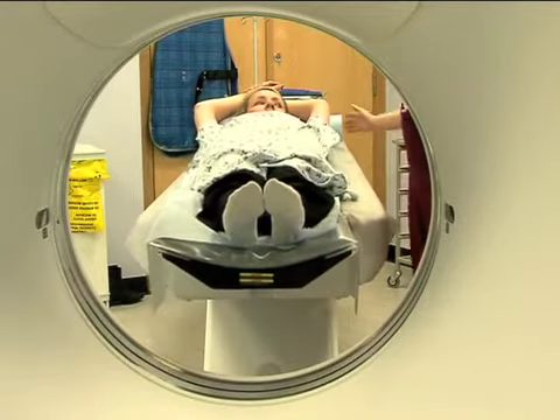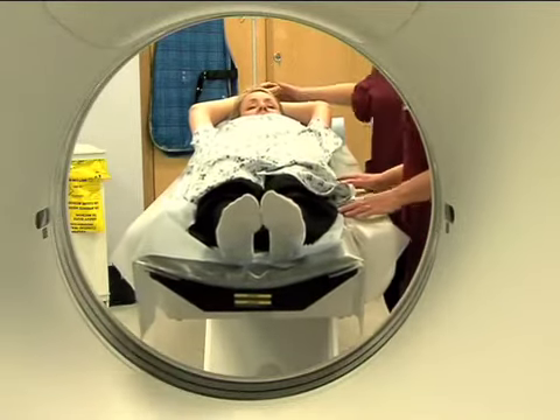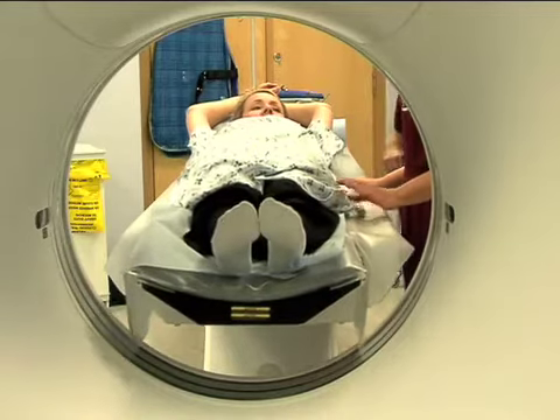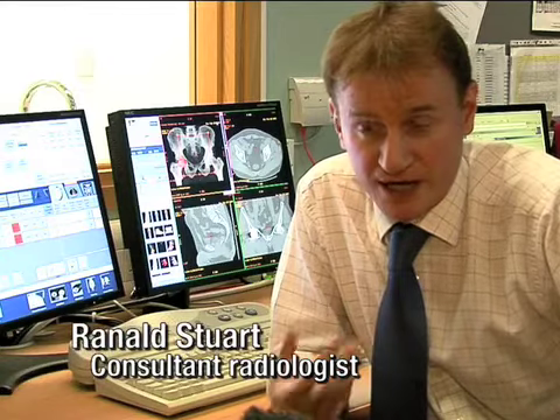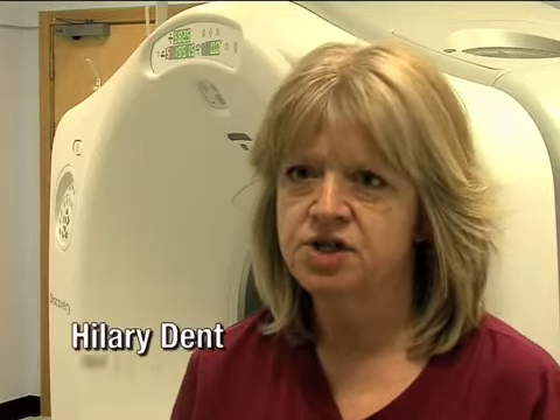The two main features for this scanner are an improvement in quality, which also improves diagnostic confidence for the radiologist who's interpreting the scan, and there's also a reduction in dose of radiation to the patient of up to 50% of what was previously given.